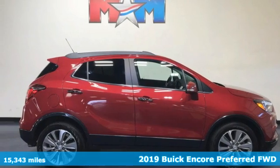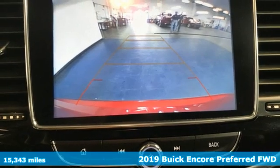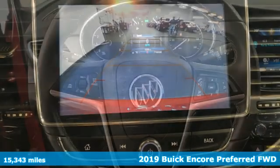Here's a 2019 Buick Encore. This perfectly sized and nimble Encore is perfectly suited for your next adventure.